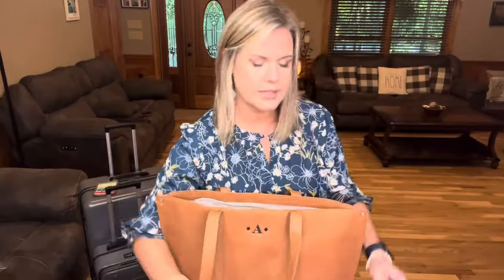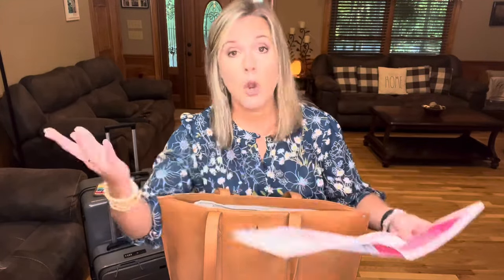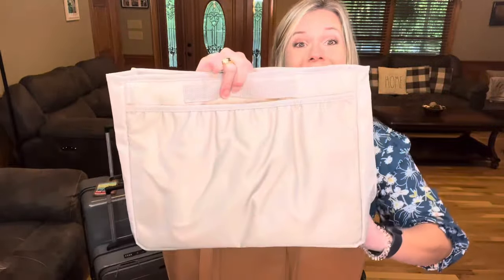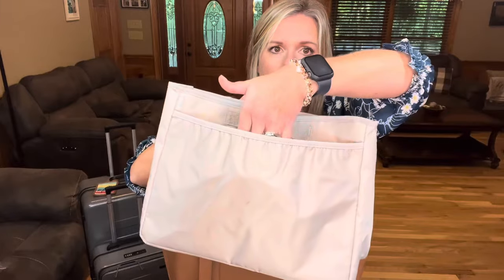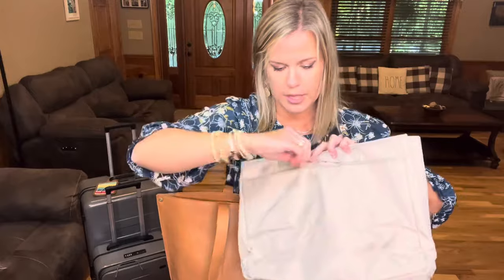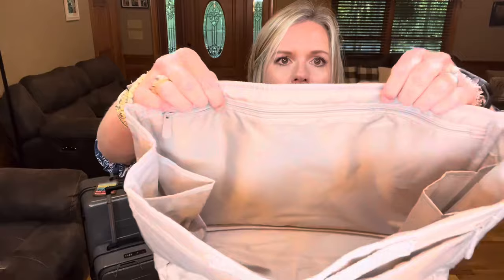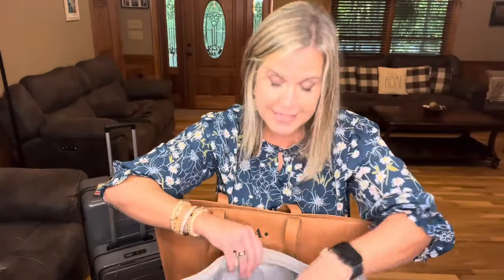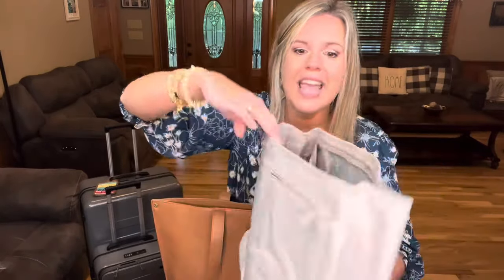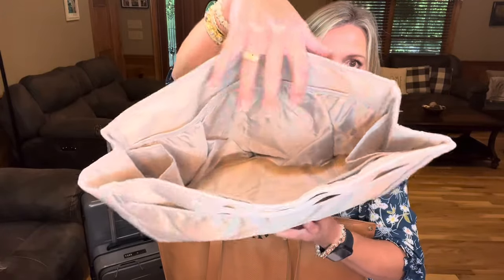The second one is the tote bag organizer. It's very similar in size. On one side you have an elastic pocket; on the other side a zipper pocket to store things. On the interior there's a built-in zipper pocket that is thermally lined — so you can put snacks, medicine, or drinks in there. On this side, you have two elastic pockets and pockets on either side as well.